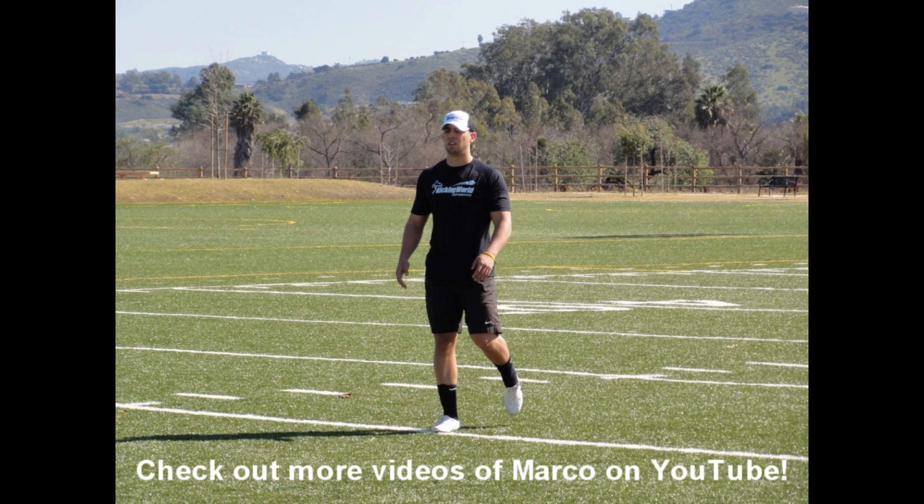Thanks for watching the video of Marco's private training sessions with me. If you ever want to sign up for a camp, schedule a private lesson, or find out more about what we do, be sure to visit kickingworld.com.